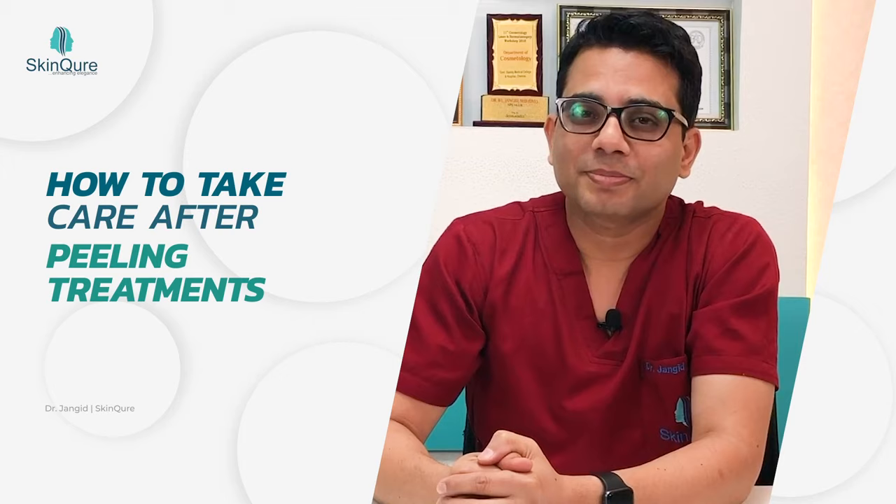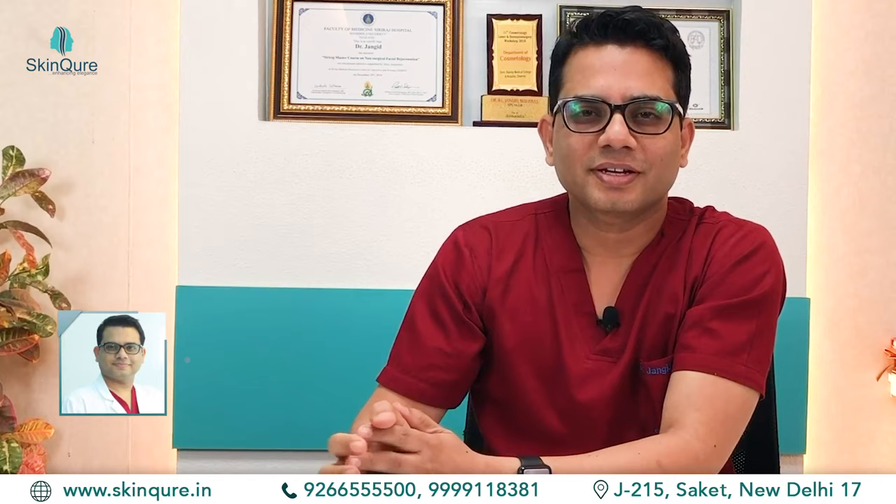So friends, I am Dr. Zanggid and we are talking about how to care after peeling treatment. There are many conditions such as pimples, pigmentation and aging processes. I am a dermatologist and I am also trying to improve these by peeling.